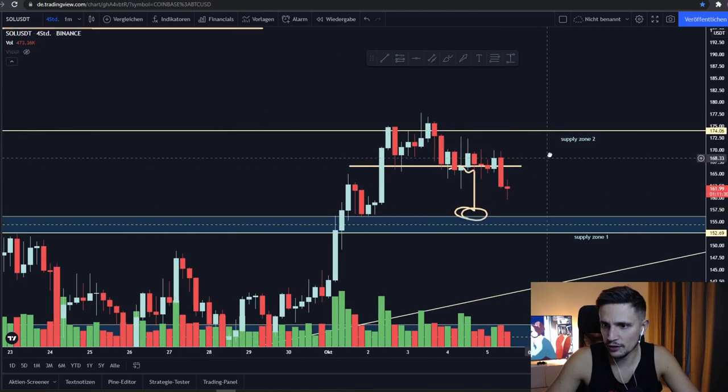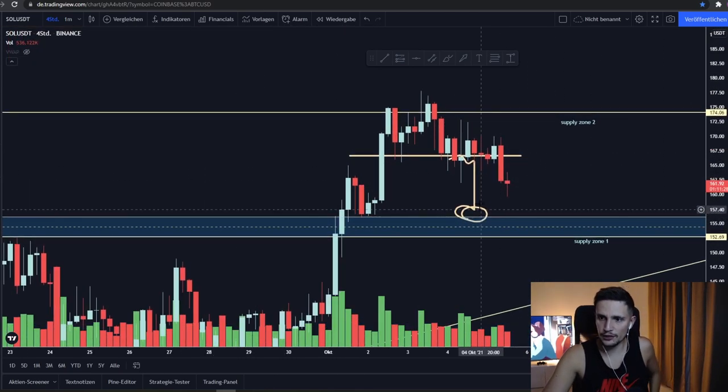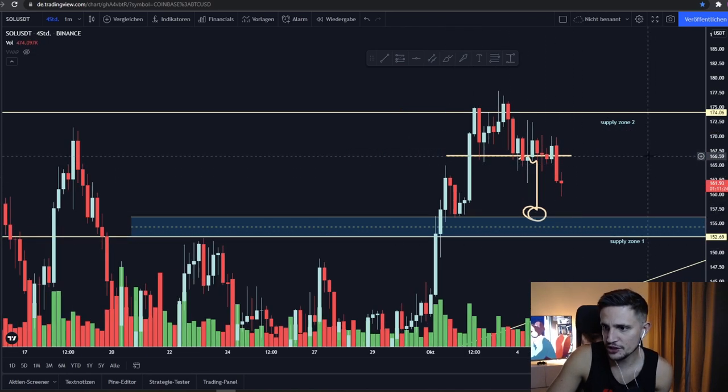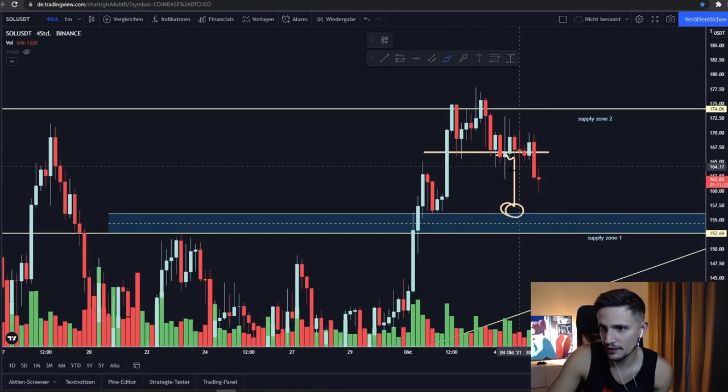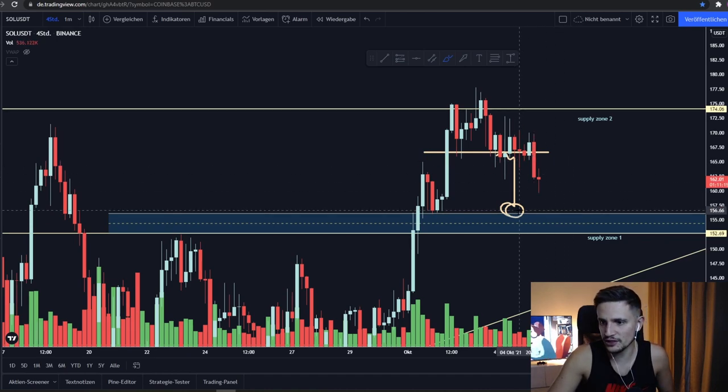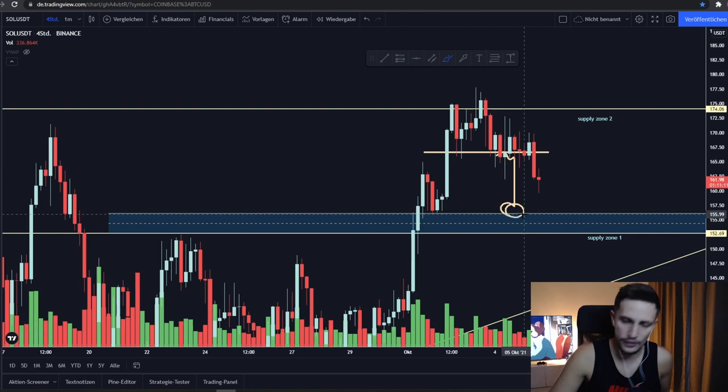Around $166 — and I was already mentioning in one of my last videos, as you can see right here, I marked this area already. I was mentioning that if we start closing some candles below this support area around $165, we will most likely sell off to retest this support area at $155 again.